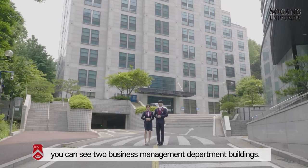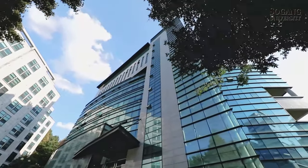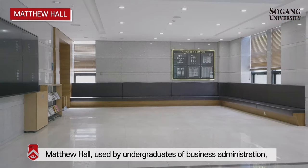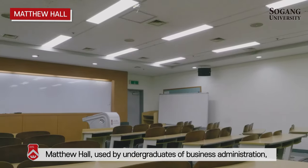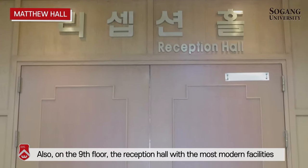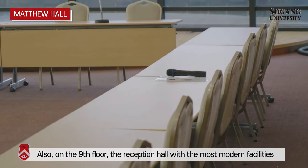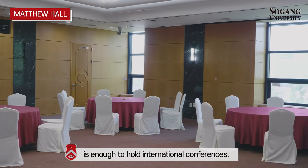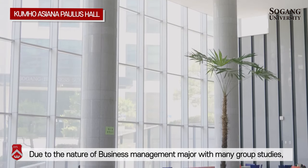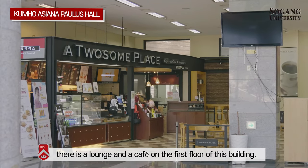When you walk up the incline, you can see two business management department buildings. The building on the left is Matthew Hall, used by undergraduates of business administration. It has various facilities and the administrative office of the business administration. Also, on the ninth floor, the reception hall is equipped to host international conferences. The building on the right side is Kumo Asanapolis Hall. Due to the nature of the business management major with many group studies, there is a lounge and a cafe on the first floor.